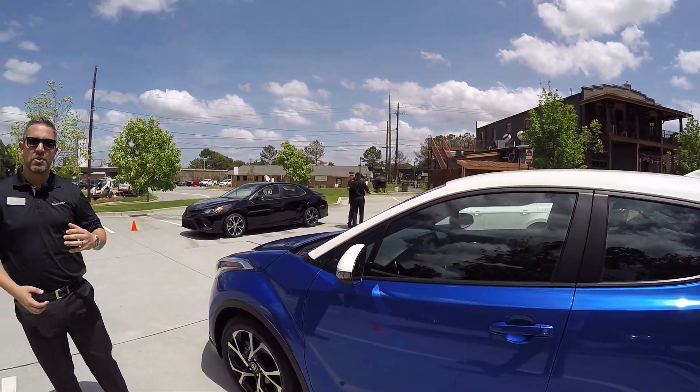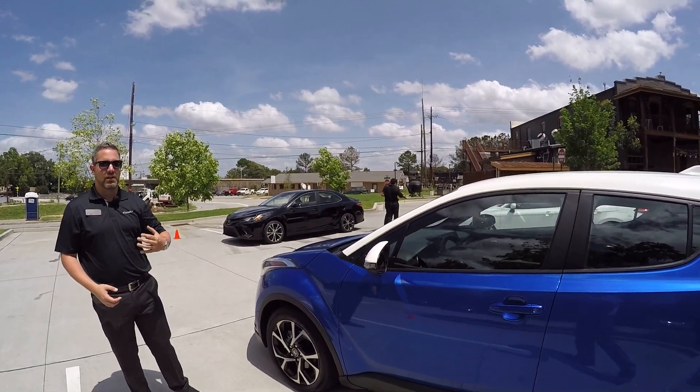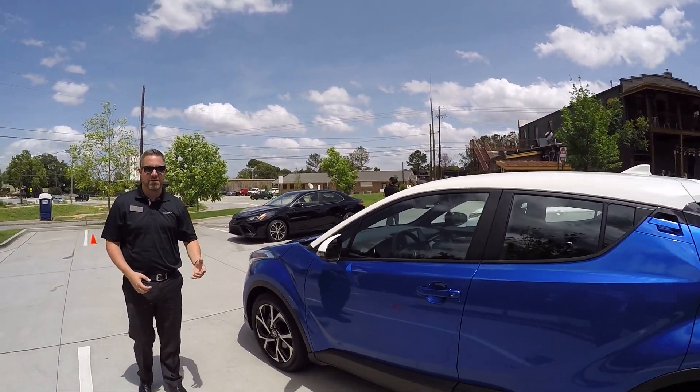The vehicle is all about value, starting at about $22,000, and features a lot of great features for our customers.